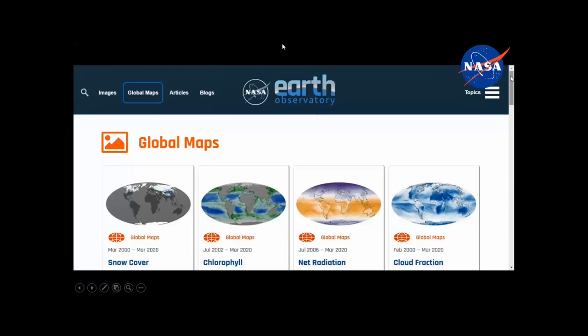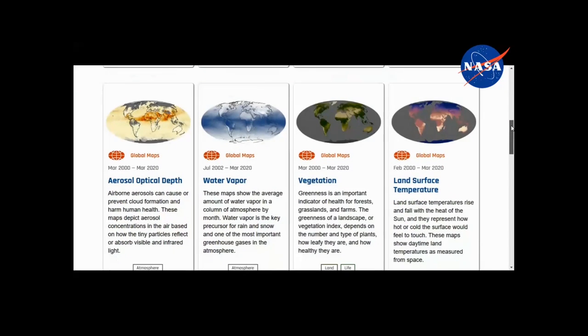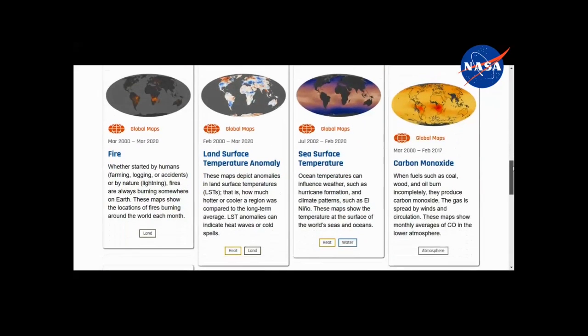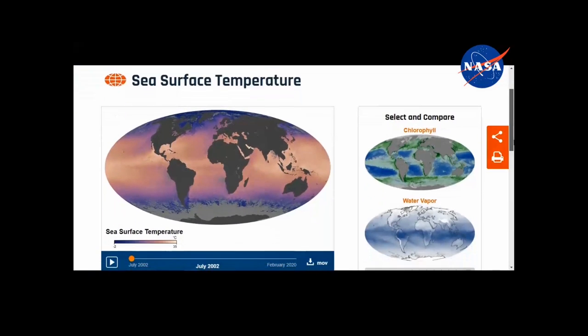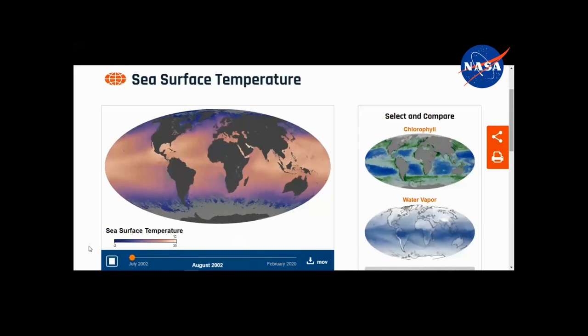There's a website called Earth Observatory where you can see the data collected by satellites — a whole variety of important data to help us understand conditions here on Earth. For example, you can look at sea surface temperature over a period of time, and monitor conditions using different wavelengths — infrared, X-rays, gamma rays. Their main purpose is to monitor the Earth, including weather, and they play a very important role.